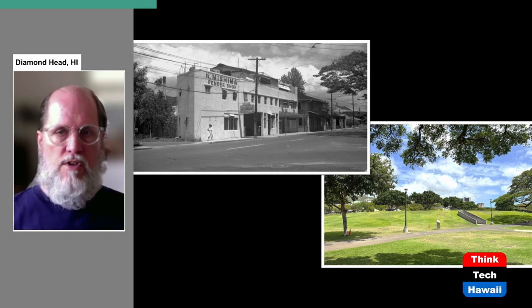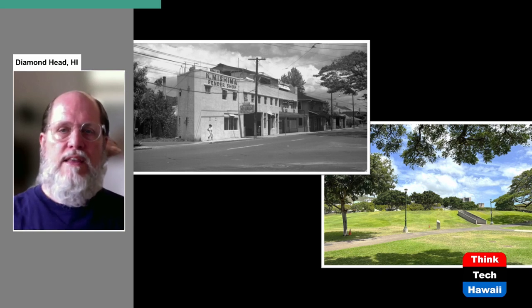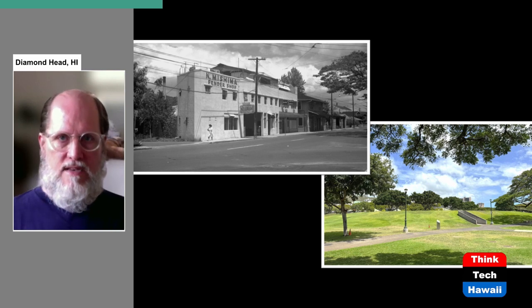The 1948 view shows the Kei Mishima Fender Shop right where that second section would have gone through. In the lower picture today you can see not only are there no roads, but there appears to be just a green grassy hill. Well, the hill is not exactly what it seems to be — you can see there's a cement structure in the middle of it, and we'll get to that in a second.